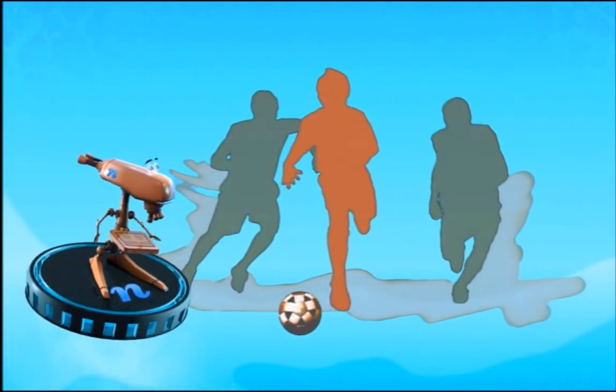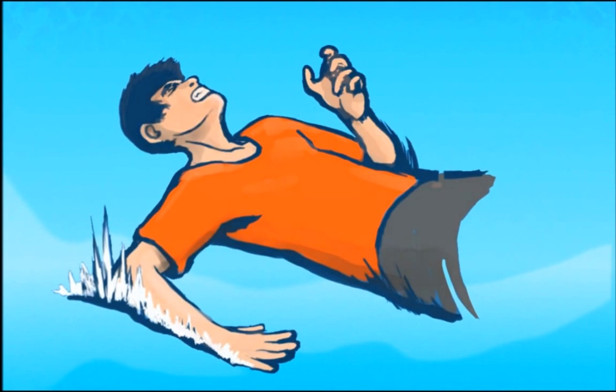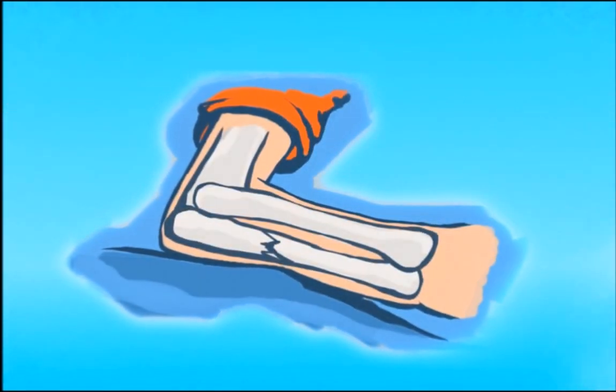Sometimes when we play too hard or slip and fall, we put a lot of stress on our bones, and sometimes our bones are not strong enough to take the stress. When that happens, a bone can break. Yikes!